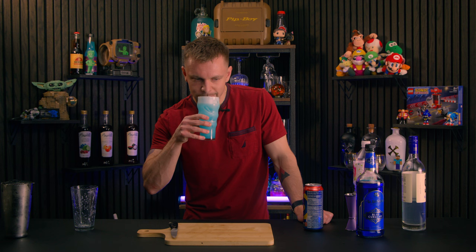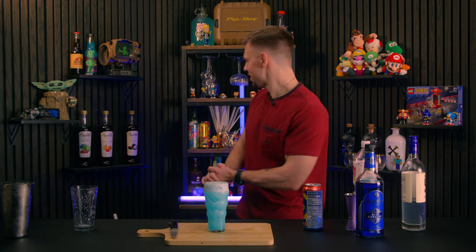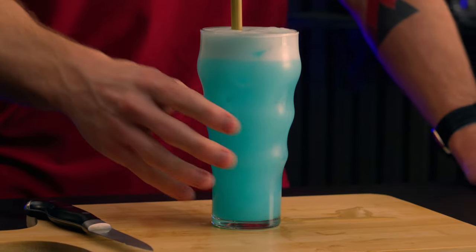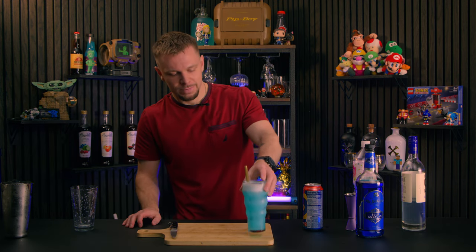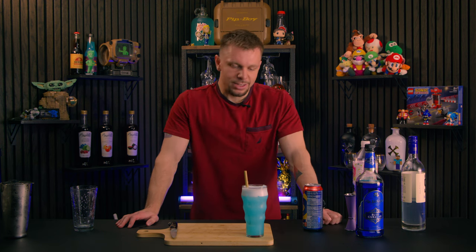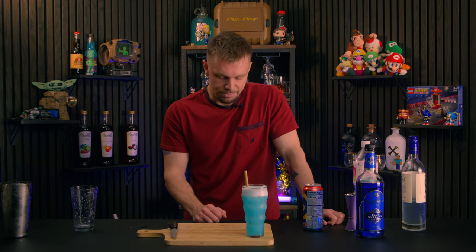Not only does this look beautiful, it smells peachy, it smells delicious. All that's left to do is give this a nice little stir — we're gonna call that the Spindash. Cheers! That is so good, that is one of my favorite drinks I have ever made. It might be my number one right now, it really might be. It's peachy, it's got the citrus, there's not a ton of blueberry — I think it's more of a subtle flavor — but this is a 10, easy 10 across the board. You just need to try this drink.